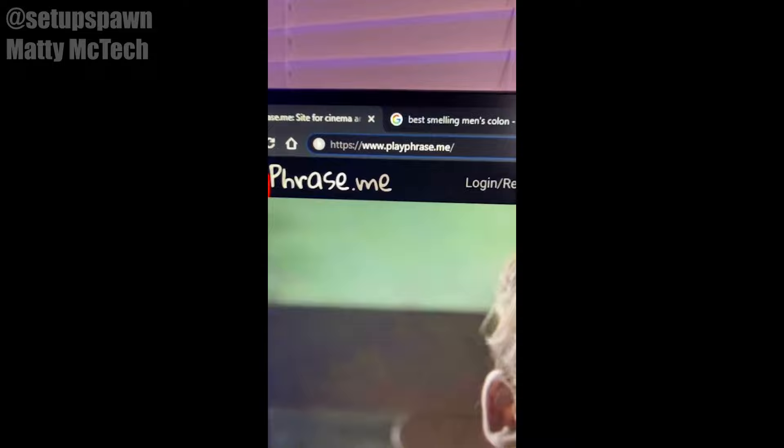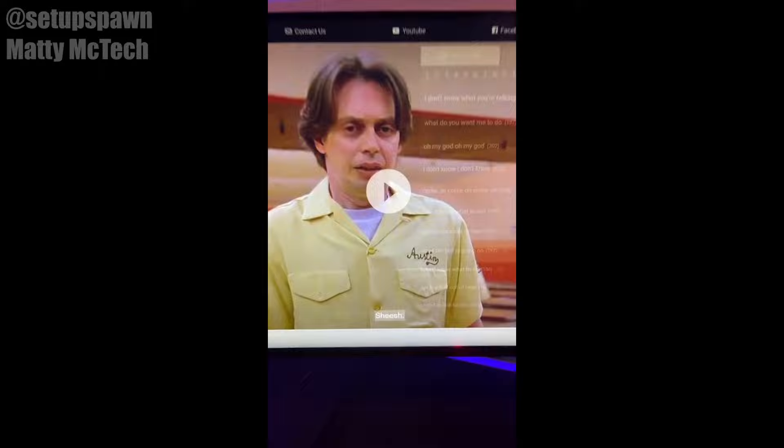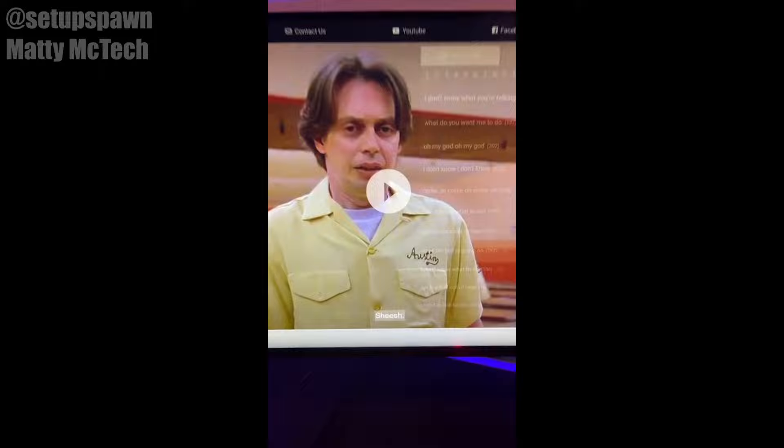Website to Cure Boredom Part 15. If you go to this website, you can type in random phrases in the bottom left. I'll go with "sheesh." It'll play scenes from random movies with that phrase.